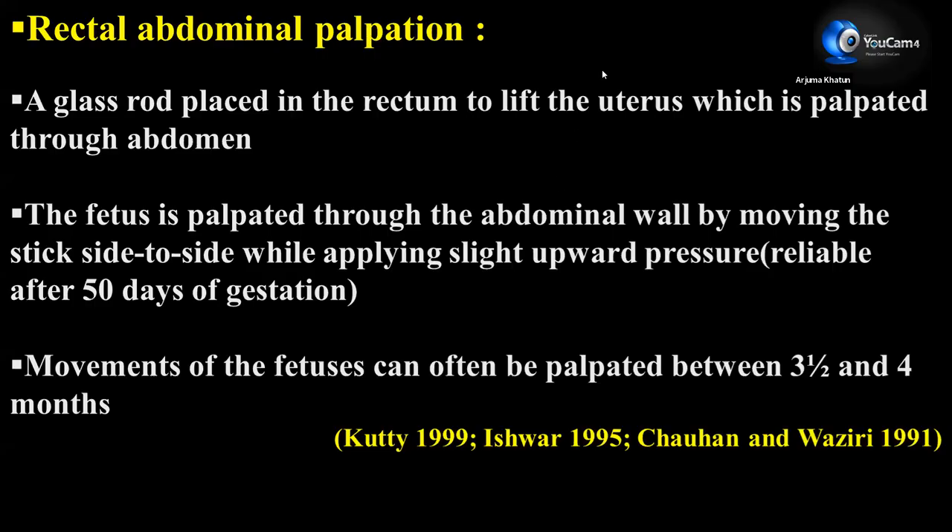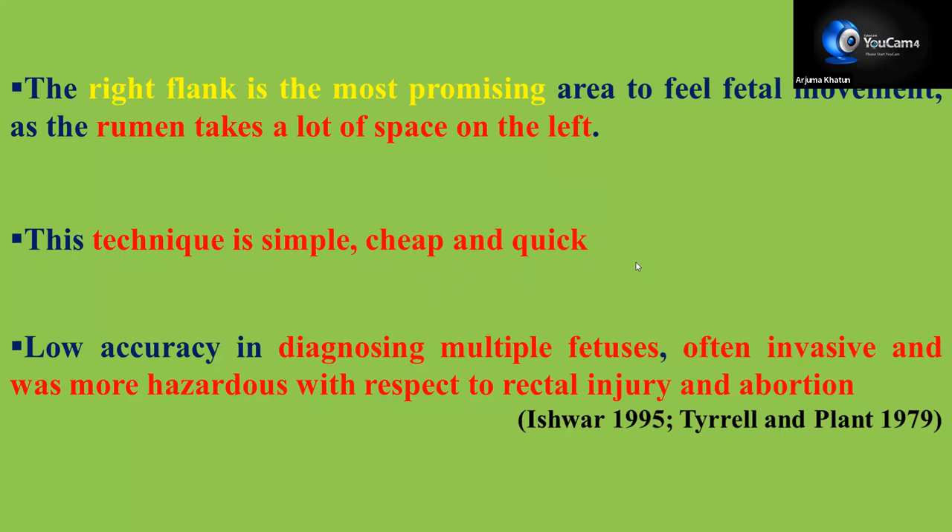Next is rectoabdominal palpation. A glass rod is placed in the rectum to lift the uterus, which is palpated through the abdomen. The fetus is palpated through the abdominal wall by moving the stick side to side while applying slight upward pressure. It is reliable only after 50 days of gestation. Movement of the fetuses can often be palpated between three and a half to four months. The right flank is the most promising area for this technique, as the left space is almost covered by the rumen. This technique is simple, cheap, and quick, but accuracy in diagnosing multiple fetuses is limited, and it is sometimes invasive and hazardous due to rectal injury and may cause abortion.